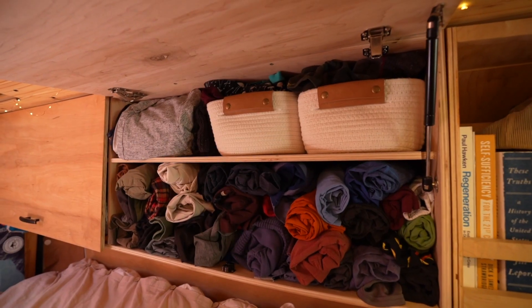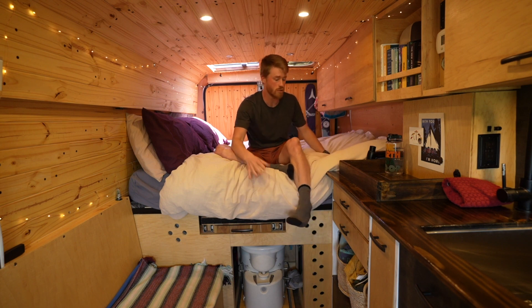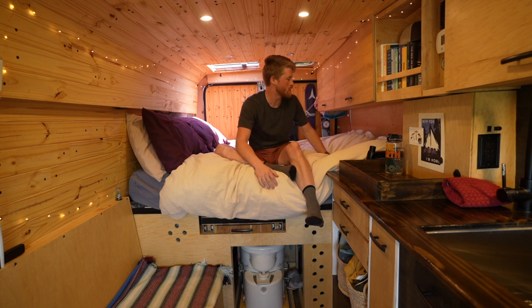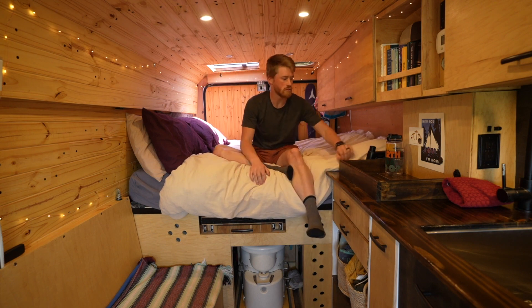Over our feet we have storage — my storage and Jill's storage are at the back, and that's the majority of our clothes storage, along with clothing bins at the foot of the bed. That's more than enough for us and works really well.